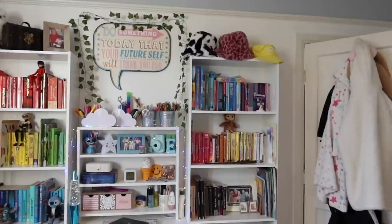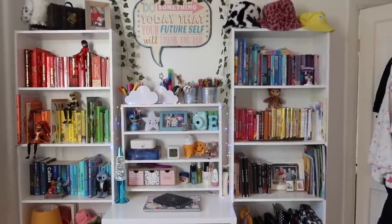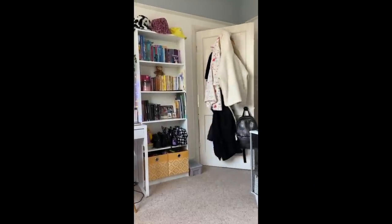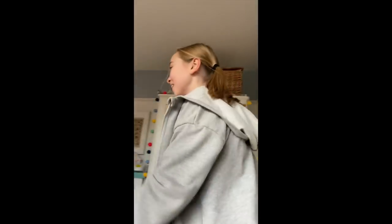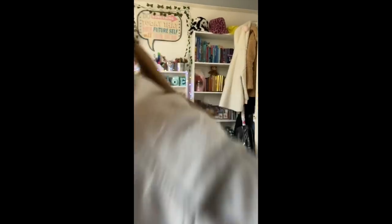I'll put all the lights on ready for when she comes in so she can have a nice cosy little evening in her bedroom. She's got theatre group tonight but after that she can hang around. Hello! How are you? In your room? Yay! Oh my gosh, it looks amazing! Is that what you wanted? Yes. Thank you, are you happy? Yes.